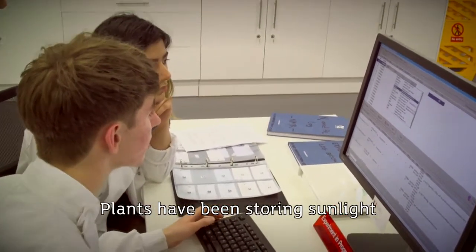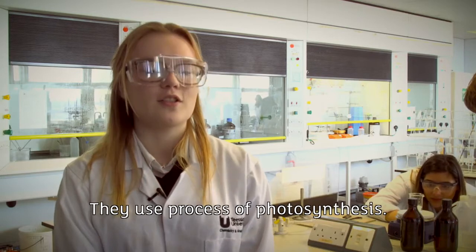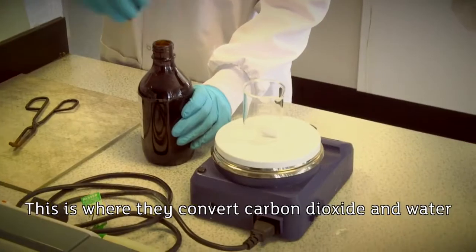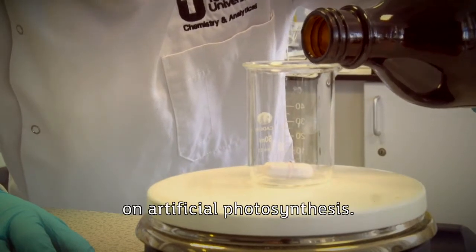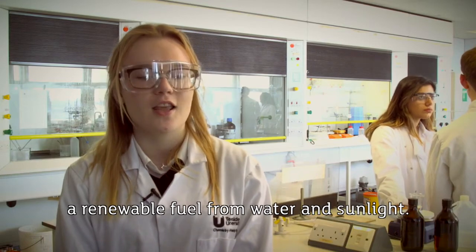Plants have been storing sunlight as fuel for more than two billion years. They use the process of photosynthesis, where they convert carbon dioxide and water into glucose and oxygen, to be used as a fuel whenever needed. Researchers around the world are working on artificial photosynthesis, which is the process of making a renewable fuel from water and sunlight.